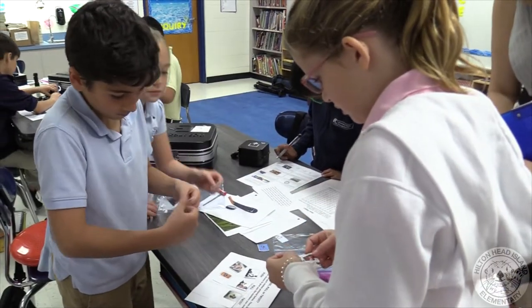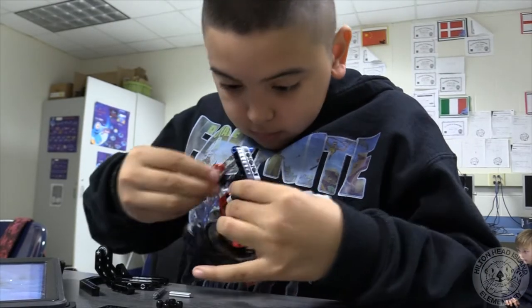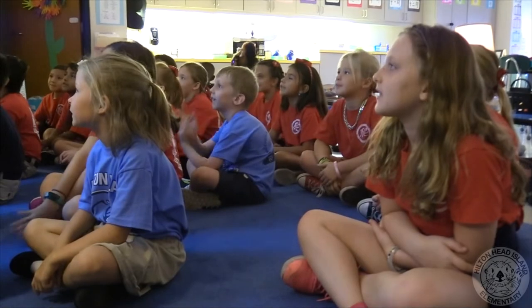A big part of IB is supporting an inclusive environment so we can all learn from each other. We offer a great many related arts classes including technology, Spanish, Chinese, studio, music, and art.